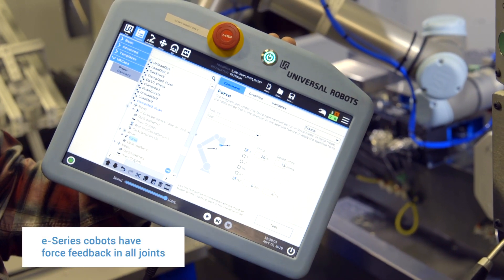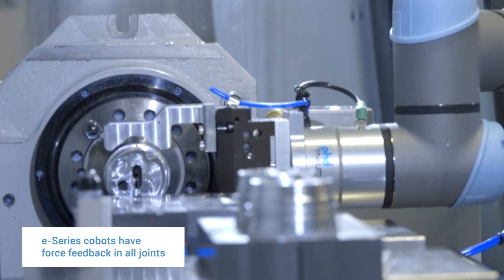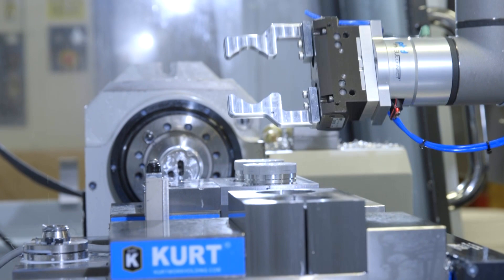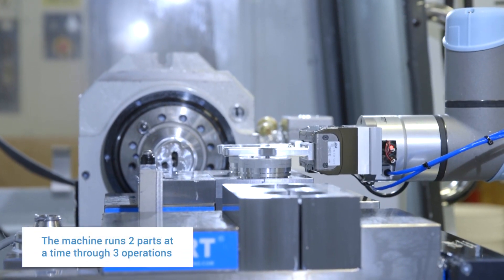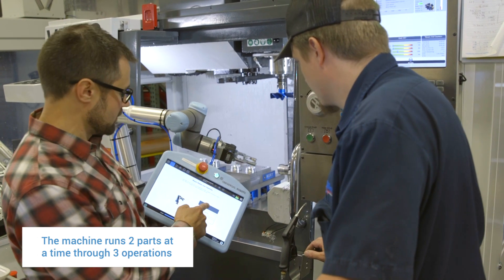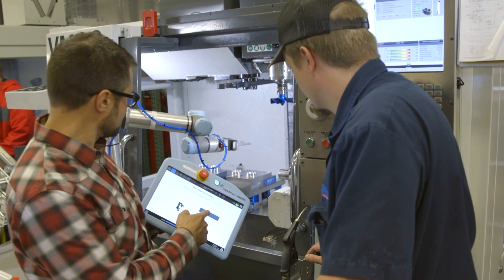The new E-Series robot acts like a human operator because it has force feedback available in all the joints. We're able to force a part into a very tight, precise locating fixture — we can force it in there and wiggle it — and program that compliance very easily to enable basically a human touch with the robot.